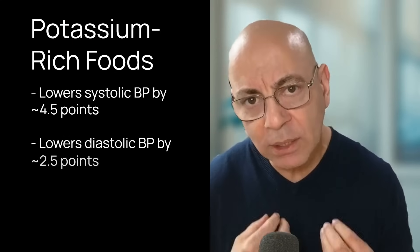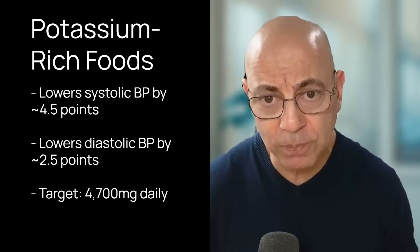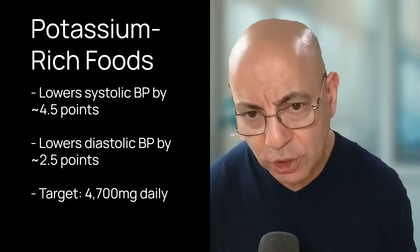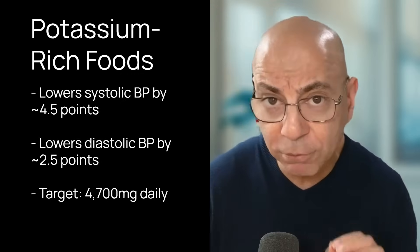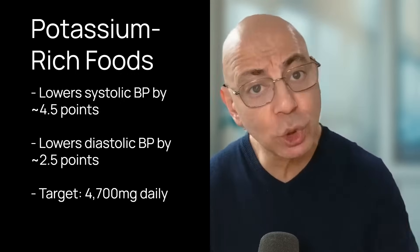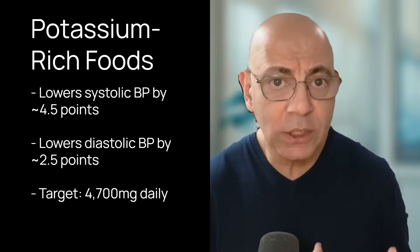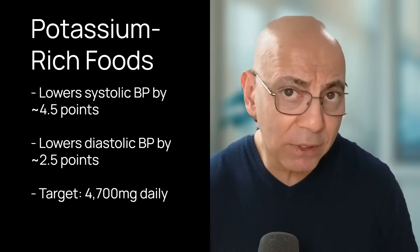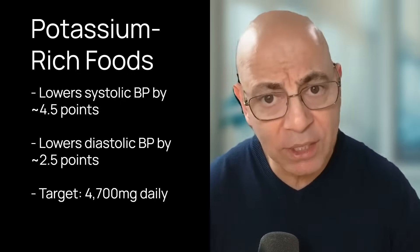Let's dive into the first item that can help your blood pressure: potassium-rich foods. Potassium is one of the single most effective nutrients when it comes to blood pressure. According to the American Heart Association, increasing potassium intake can lower systolic blood pressure by about four and a half points and diastolic by about two and a half points in people with high blood pressure. The target is 4,700 milligrams daily.